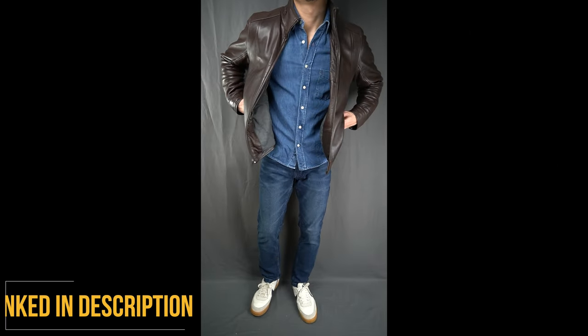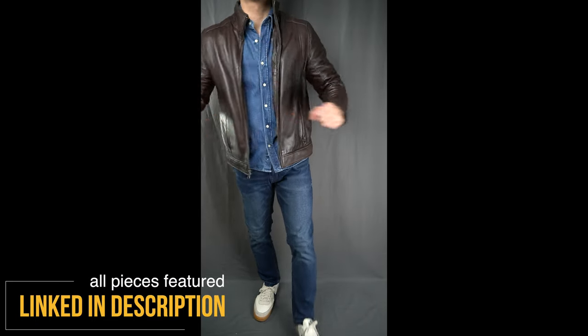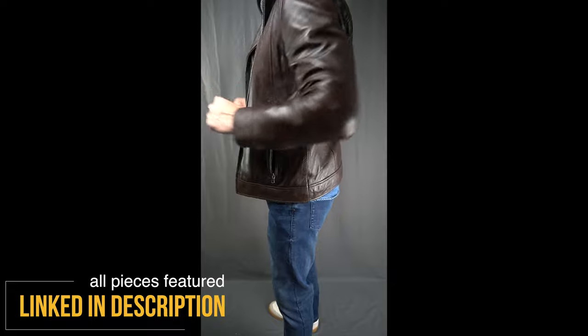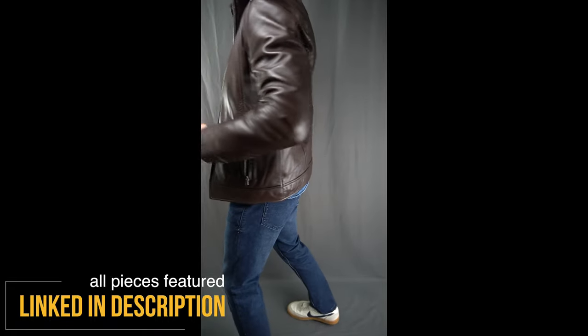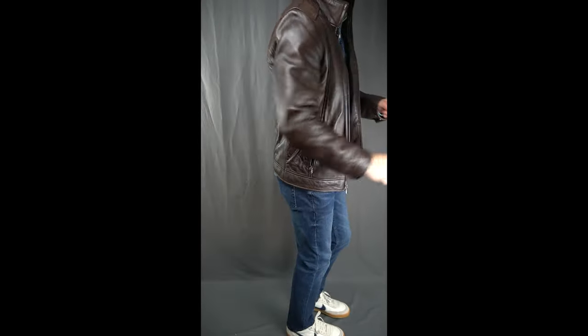And there you have it — six 90s-inspired outfits for your styling inspiration. If you enjoyed this video, go ahead and tap that like button. If you're new here, consider subscribing — I put out new videos like this weekly. Thanks as always for watching, cheers to your style, and I'll catch you on the next one. Peace.